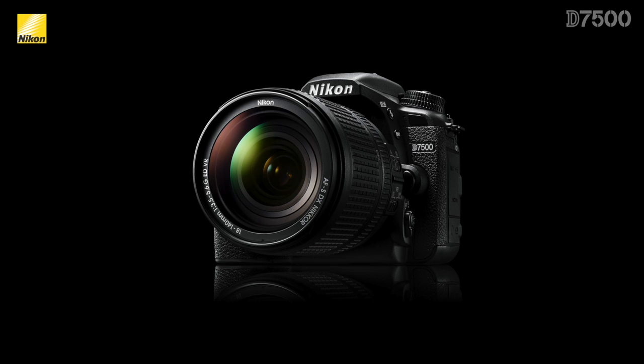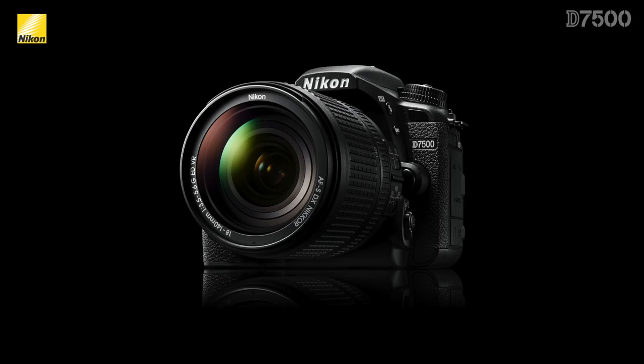Hi, my name is Mark Cruz and today I'm going to talk about Nikon's newest DX camera, the D7500. This is a great camera for the photo enthusiast who loves the idea of getting the image quality and video quality of a D500, but would like it in a smaller and more compact form. Let's take a look at where the D7500 fits within Nikon's DX lineup.